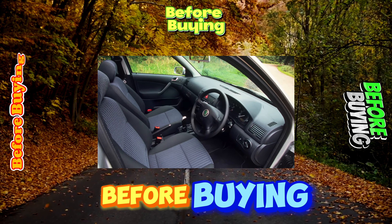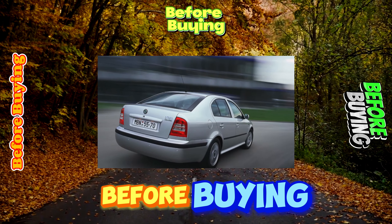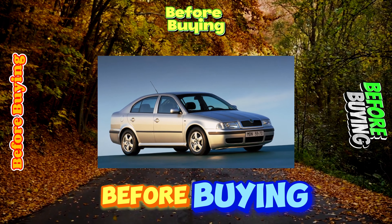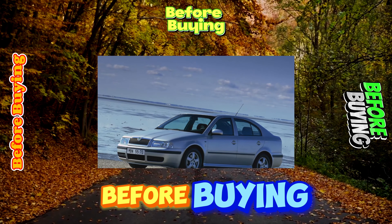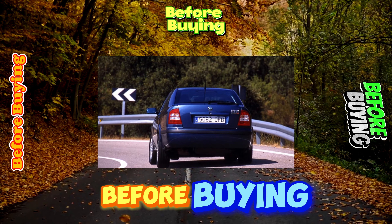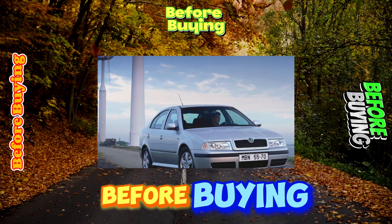The used Octavia is characterized by the creaking of door locks when driving over bumps. As a rule, most cars found on the market are richly equipped in the Ambient and Elegance configurations. In the latter, you can find central locking, power accessories, front airbags, air conditioning, ABS, alloy wheels, and fog lights. Although Octavia could be ordered even better equipped, the richest version, Laurin and Klement, can be recognized by cream-colored leather trim — though such cars are rare in Ukraine.